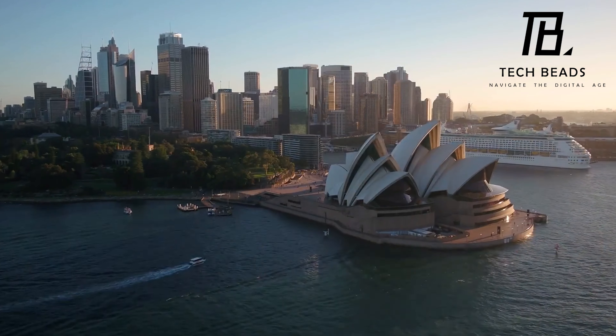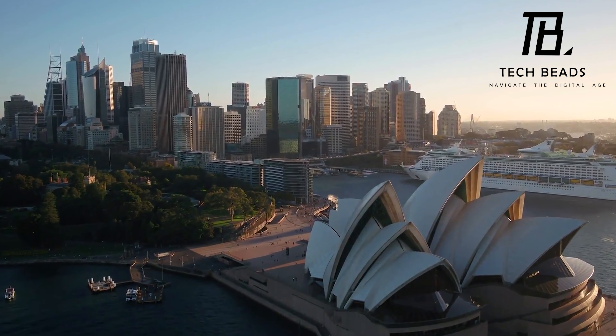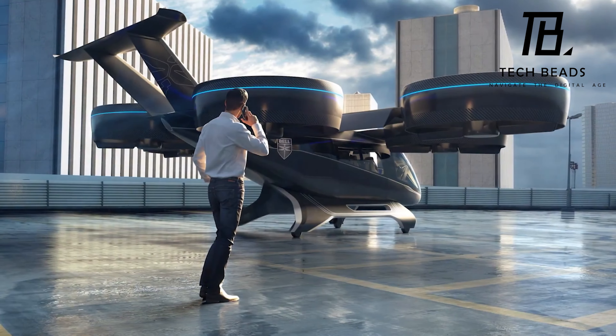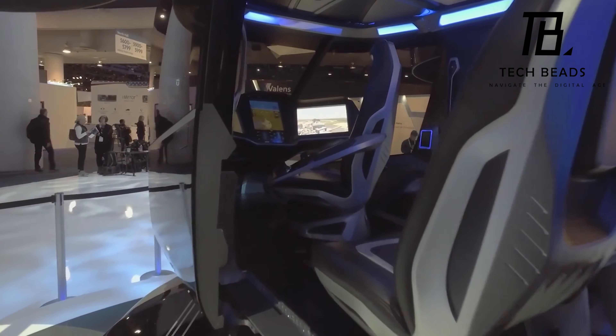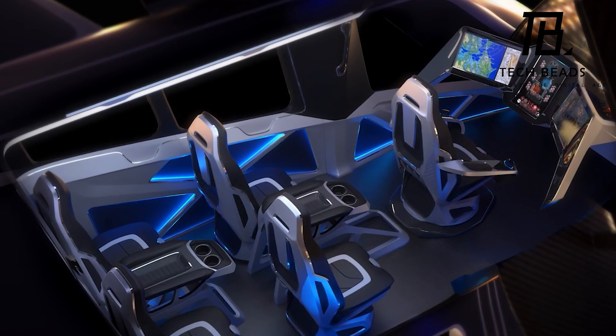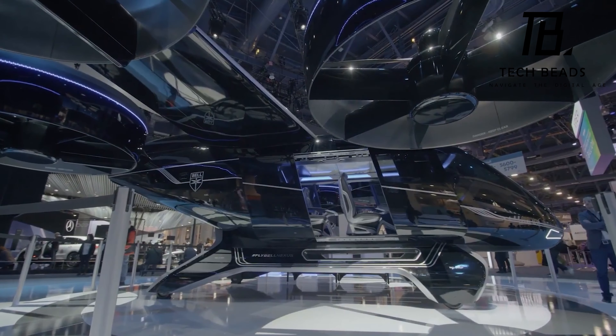Personally, I think the Bell Nexus is a really exciting development in transportation technology. It has the potential to revolutionize how we get around and could significantly cut down on travel time. Of course, there are still a lot of regulatory and logistical hurdles to overcome before air cabs become a common sight in our cities, but it's definitely a step in the right direction.